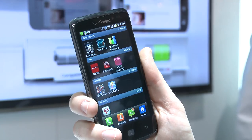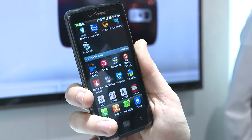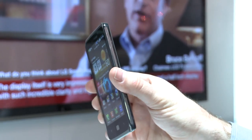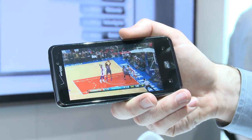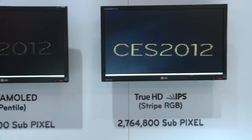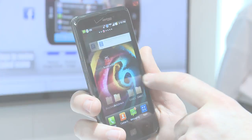Next up we have the LG Spectrum, another Android device. But it's the display on this model that sets it apart from the crowd, at least according to LG, and in our hands-on time with it, it certainly was quite impressive. Video playback was great on the 720x1280 resolution 4.5-inch display, and LG has used some of the technology it uses in its TVs to improve the picture quality.